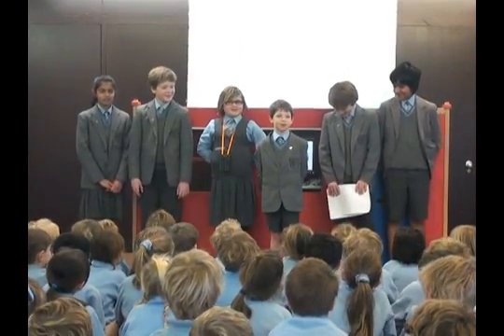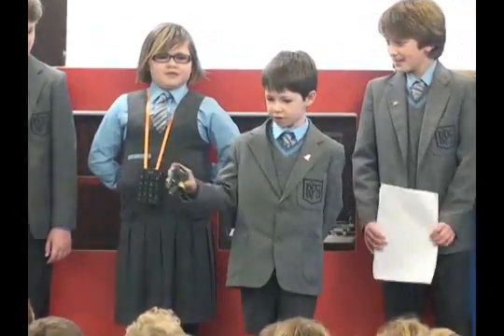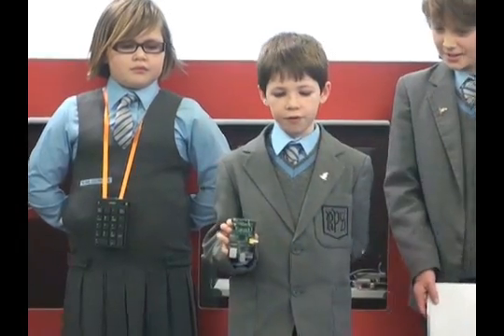PA Consulting have organised a competition on the Raspberry Pi, which is a small credit card sized computer. It looks like this. And you have to write a computer program and enter it in for an adventure.